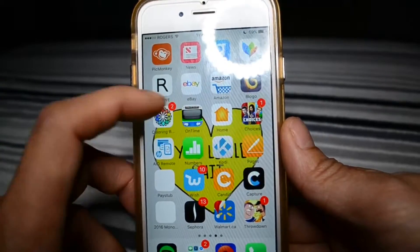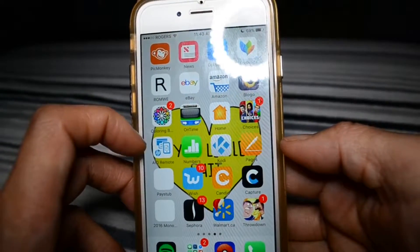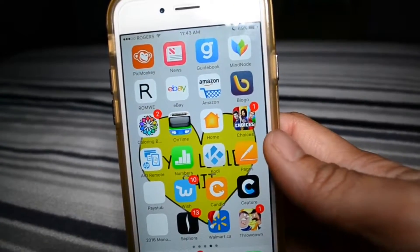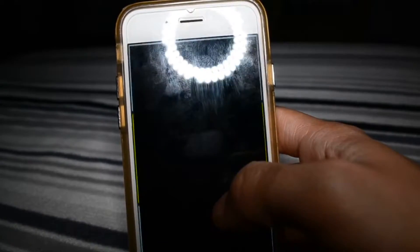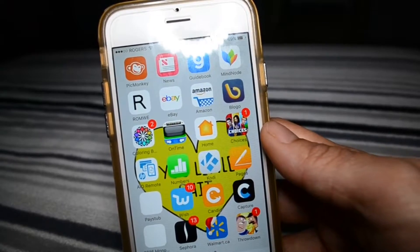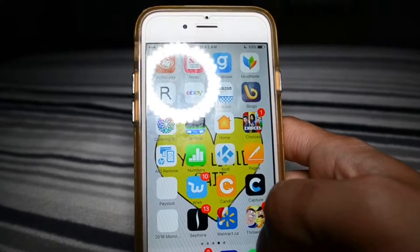On Time Home, Choices which is a game, AIO Remote because of my HP printer, Numbers, and Cody — which doesn't open because I've reset my phone so I'm going to have to reinstall that. Also my phone is not jailbroken, as you can tell. Pages, My Pay Stub, Wish, Candid.